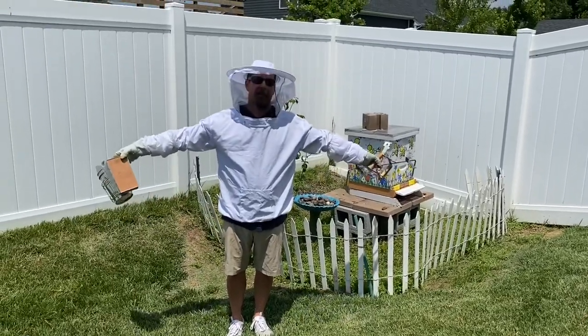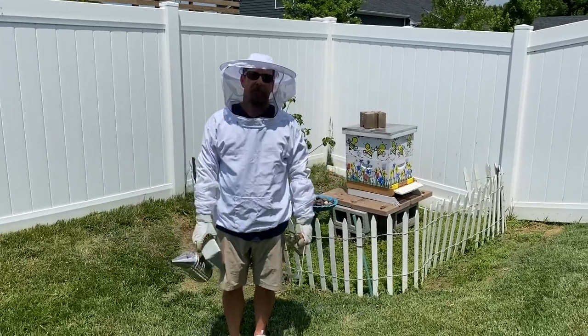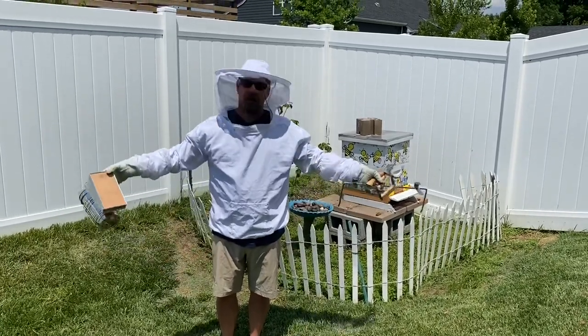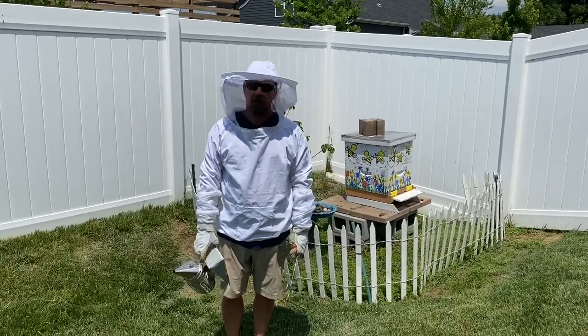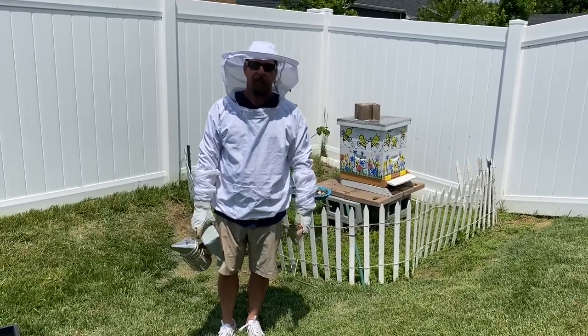This is a suit I wear — it protects me from honeybees. Honeybees can sting, although usually they're very gentle, but just for protection you should never handle honeybees unless you're in one of these suits. If you see a honeybee, don't step on it, don't try to kill it, just leave it alone. Honeybees are very beneficial.